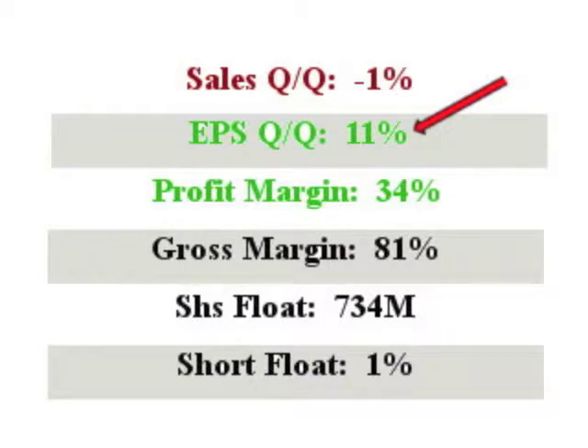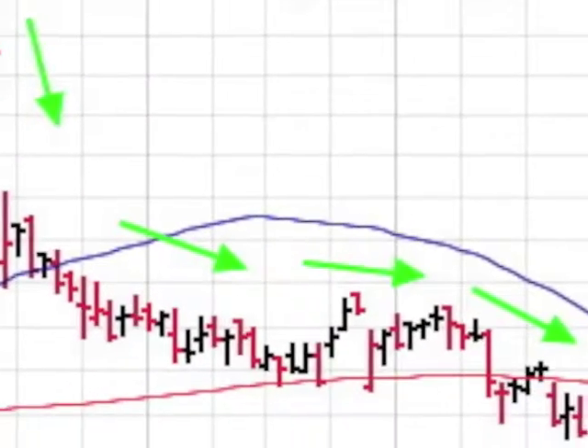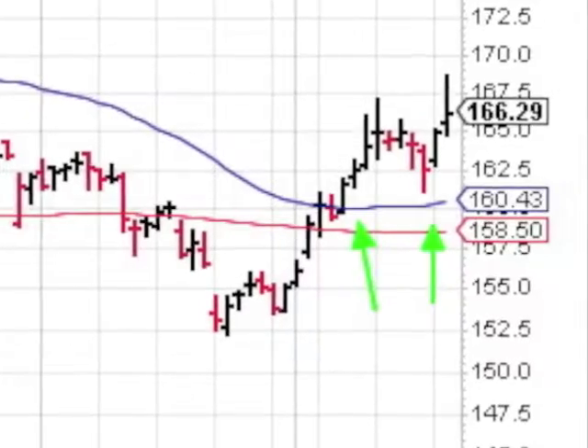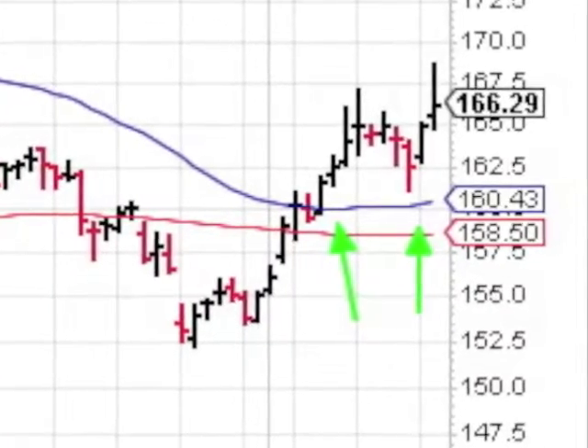The AMGN chart shows a 20% haircut from mid-March to late May. The stock could be setting up a cup-shaped pattern though. On the right side of this potential cup, the 50-day now looks to be good support.